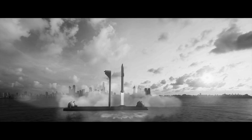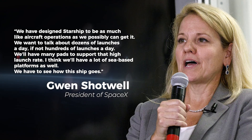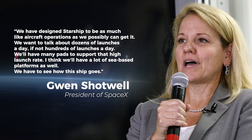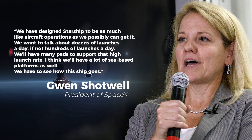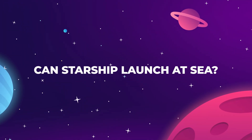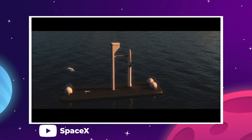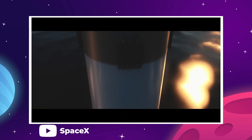Shotwell was probably aware that the company had a big problem to solve on land before they could even consider taking this out to sea. But she also made sure not to rule out the future of an ocean launch platform. In her final words on the subject, she told reporters: 'We have designed Starship to be as much like aircraft operations as we possibly can get. We want to talk about dozens of launches a day, if not hundreds of launches a day. We will have many paths to support that high launch rate. I think we'll have a lot of sea-based platforms as well. We have to see how this ship goes.' The whole idea of the floating launch platform returned to the conversation surrounding how SpaceX will contain the destructive force of the Super Heavy booster on future launches.